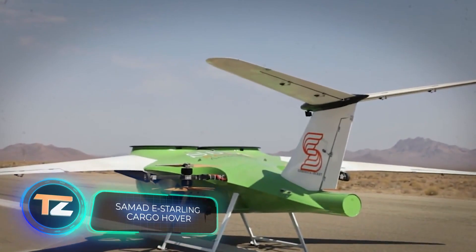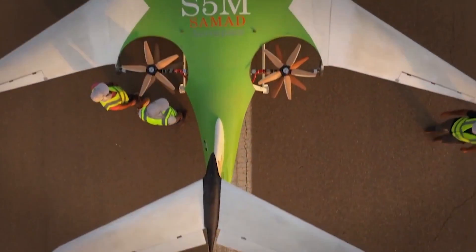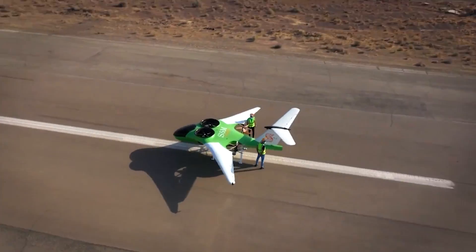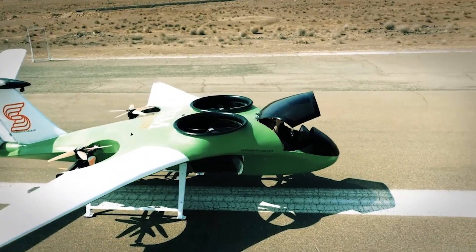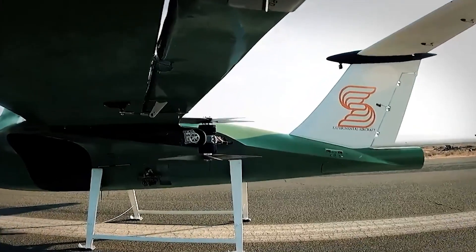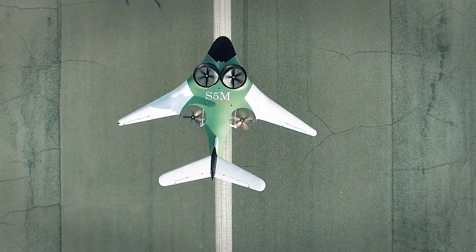Samad E-Starling Cargo Hover. Samad Aerospace recently showed a new aircraft. The E-Starling Cargo Hover is a vertical take-off vehicle. The demonstration was limited to take-off and moving forward, but the developers reported that during tests, the prototype demonstrated good maneuverability and stability, using only 65% of the available power. The rest would be used in case of unfavorable weather conditions.